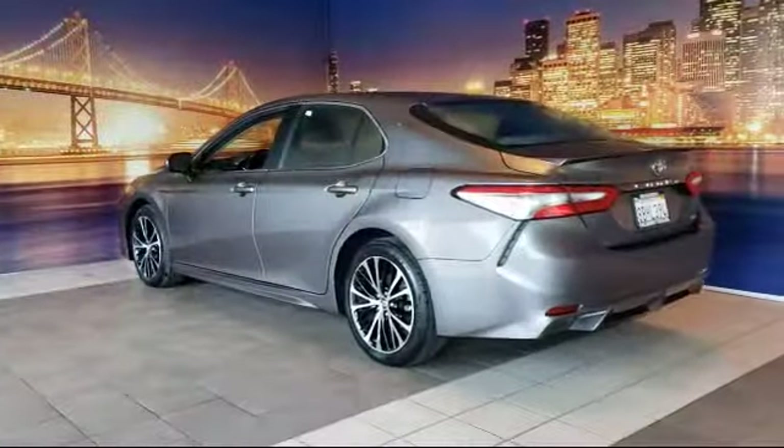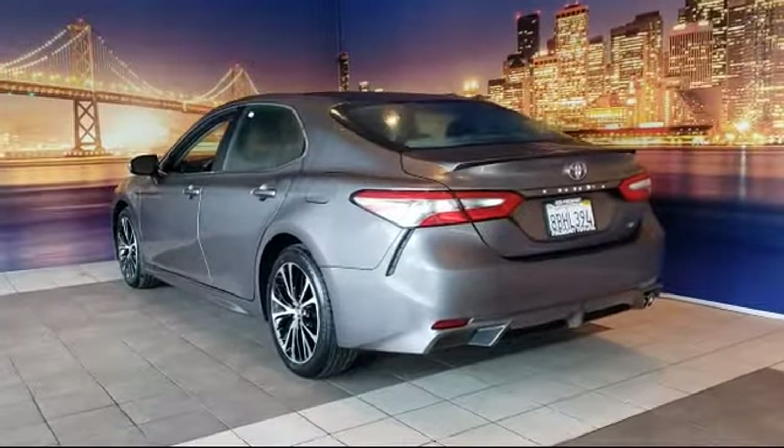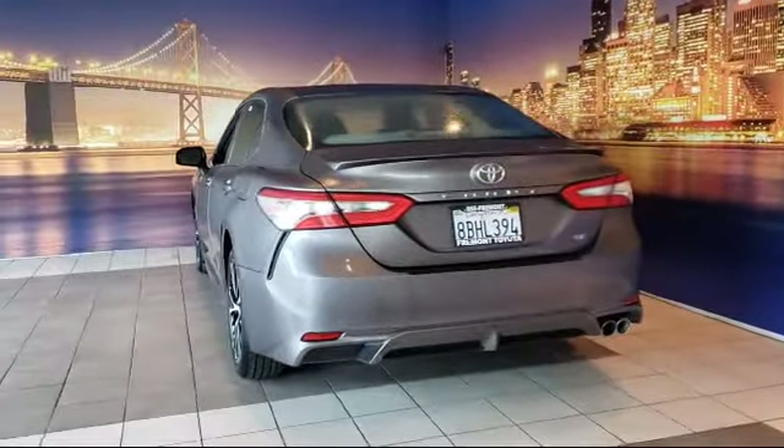It also features a power driver's seat, traction control, power windows, and has less than 25,000 miles on the odometer.